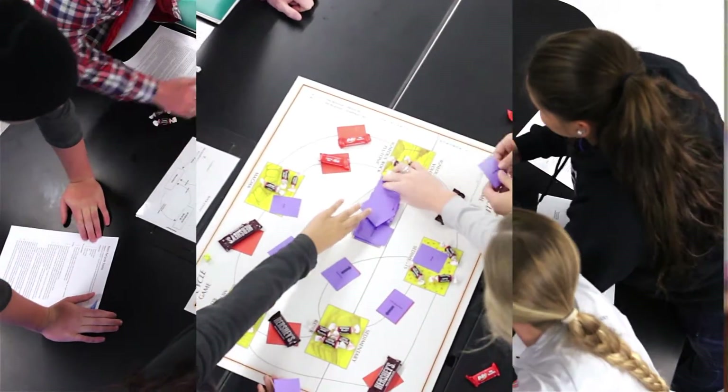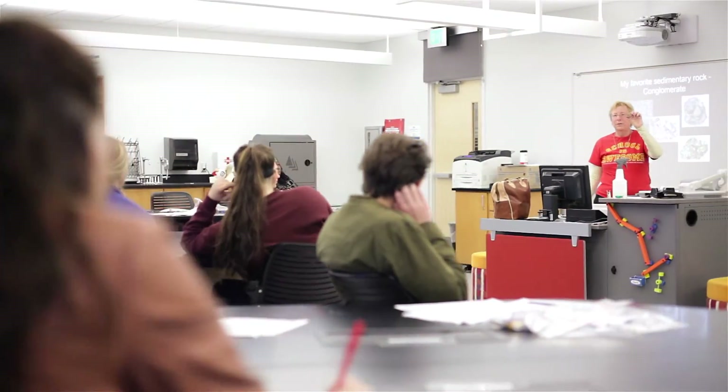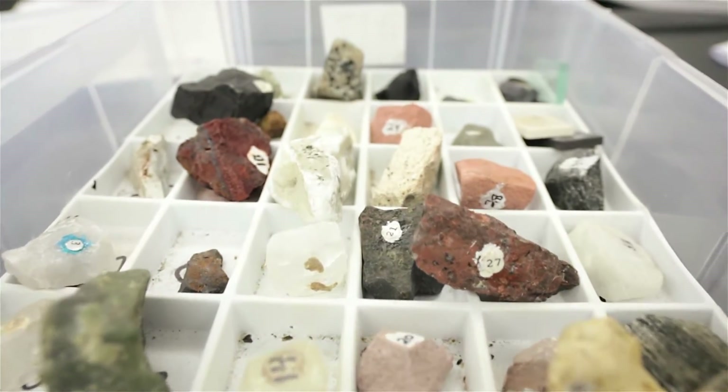iSci 131 is a physical science class. It covers the different aspects of the physical world. We cover what is science, a little physics, chemistry, water, earth science, and weather and climate.